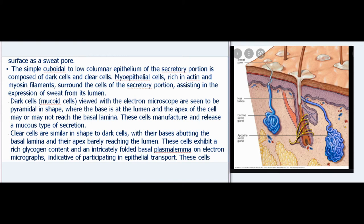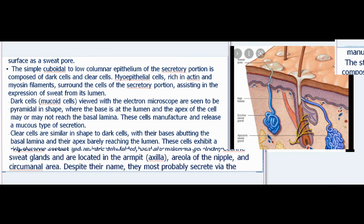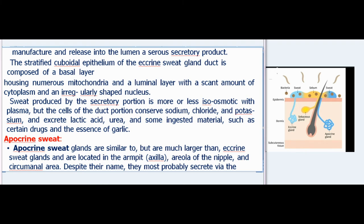Clear cells are similar in shape to dark cells, with their bases abutting the basal lamina and their apex barely reaching the lumen. These cells exhibit a rich glycogen content and an intricately folded basal plasmalemma on electron micrographs, indicative of participating in epithelial transport. Sweat produced by the secretory portion is more or less iso-osmotic with plasma, but cells of the duct portion can reabsorb sodium, chloride, and potassium, and excrete lactic acid, urea, and some ingested material such as certain drugs and the essence of garlic.